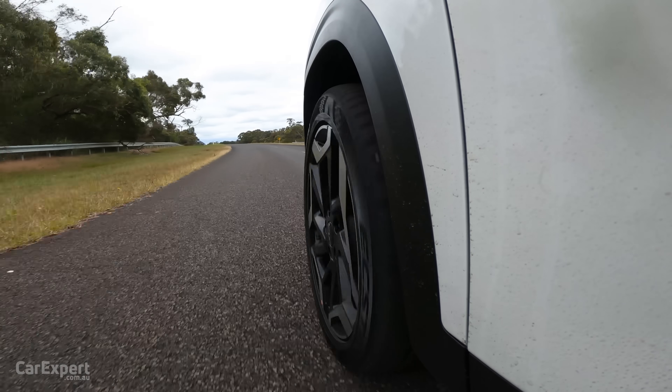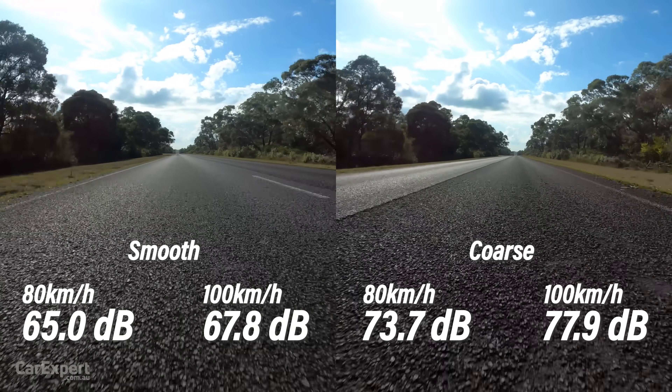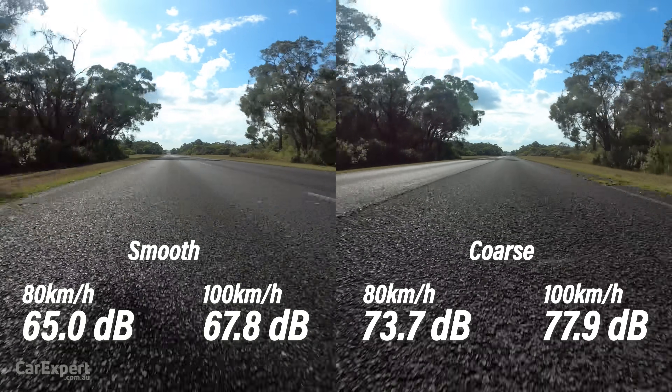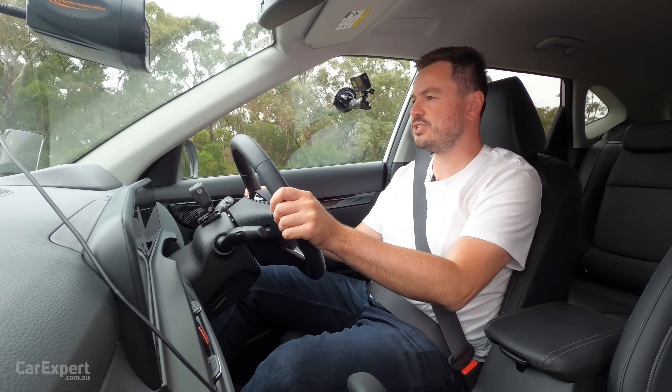There is a lot of road noise, and it's all coming in through those tyres — especially at highway speeds on coarse chip roads, it really does get quite boomy inside this cabin. Something I think they probably need to work on for the next generation of this car.